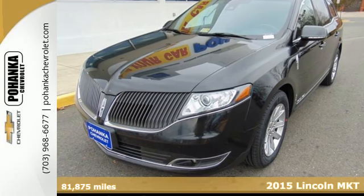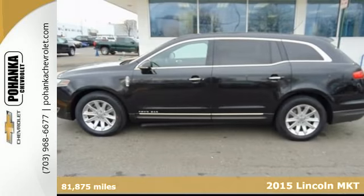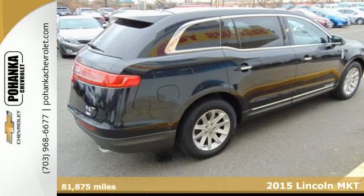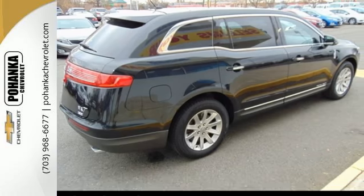It's a 2015 Lincoln MKT. With room for up to seven, plus standout styling, this is a luxury SUV that takes your drive to the next level.